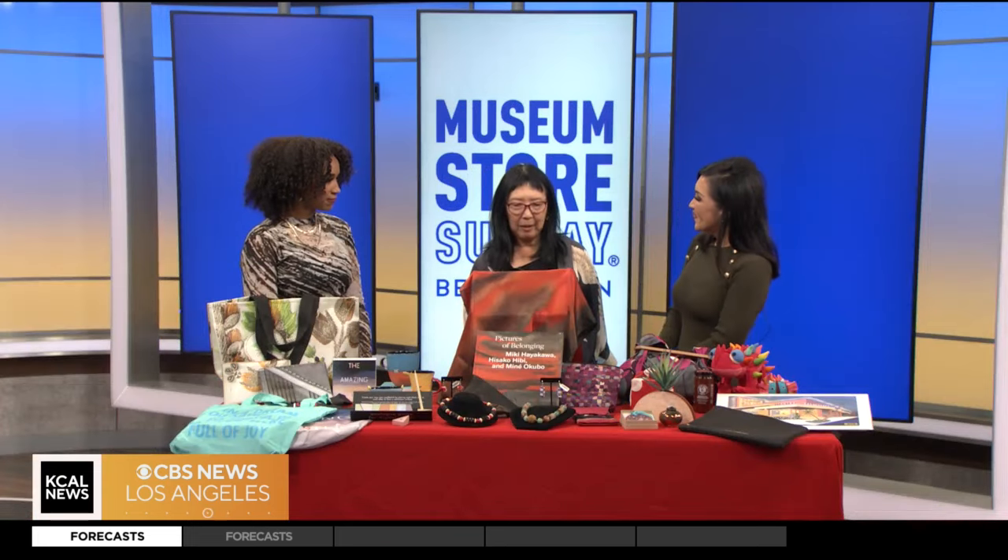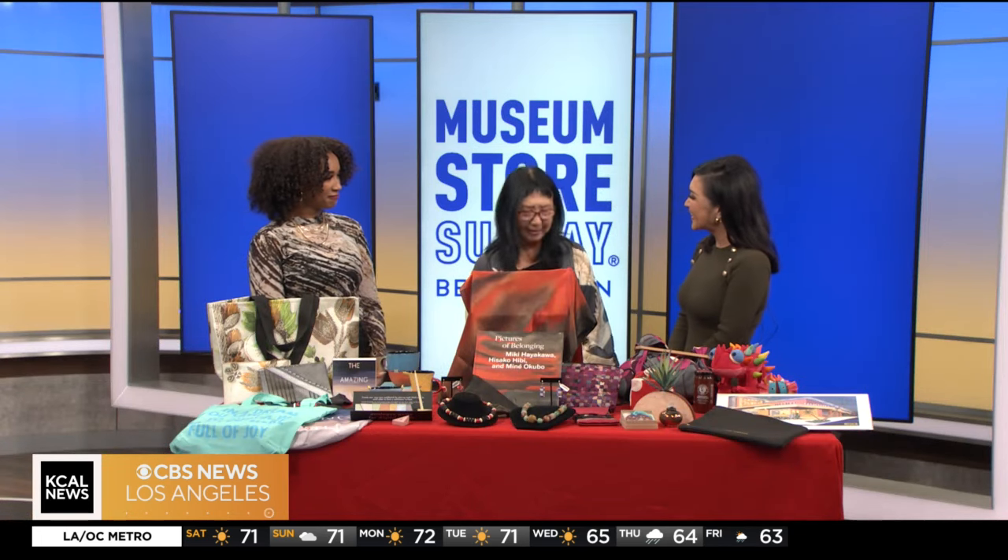The Japanese American National Museum has a mission to promote understanding and appreciation of America's cultural and ethnic diversity through telling the Japanese American story. I've been there many times in Little Tokyo. Awesome place.